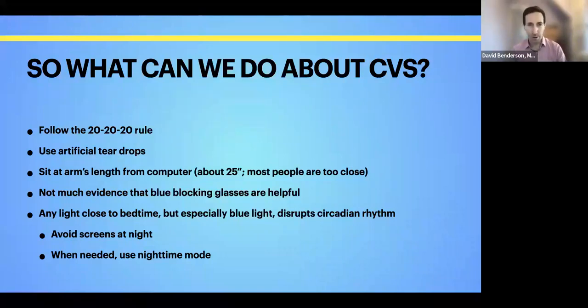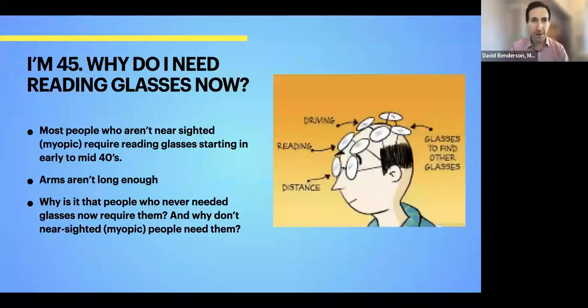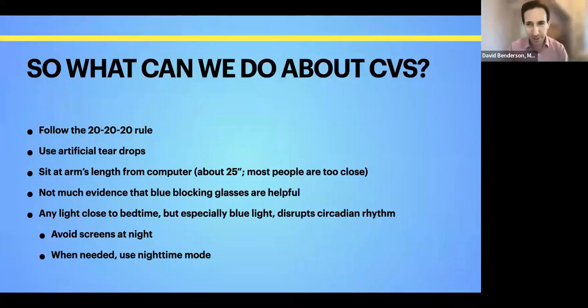Using blue-filtering lenses close to bedtime may actually be helpful, because that blue light does stimulate our pineal gland, which can interfere with our sleep rhythms. So the best thing is just to avoid using a screen close to bedtime. And if you do have to use a phone or screen close to bedtime, use the nighttime mode, which shifts some of that blue light away from the screen.